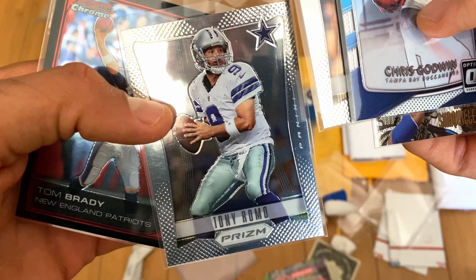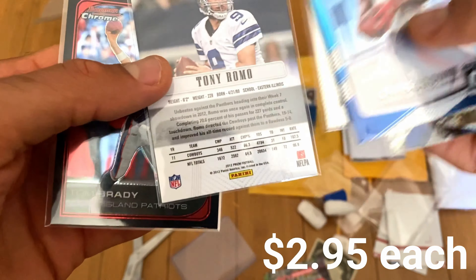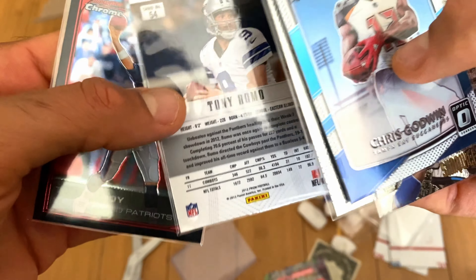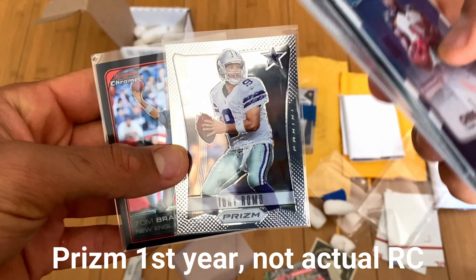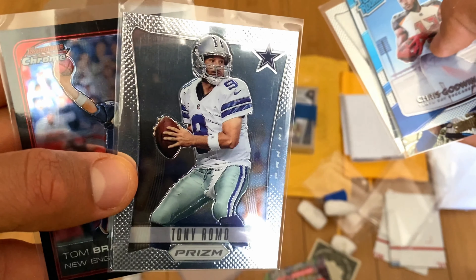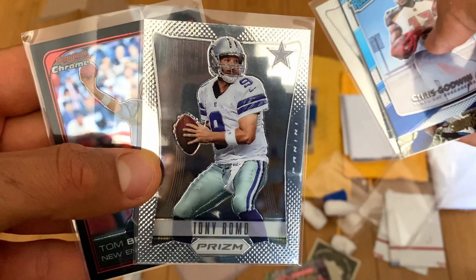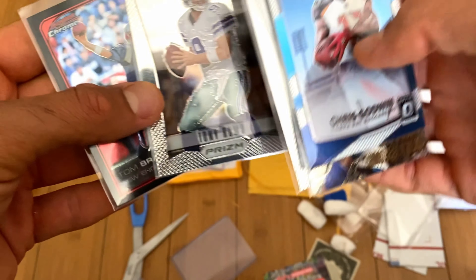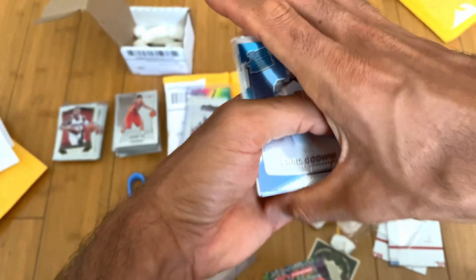Tony Romo — kind of random, but Tony Romo is a likable dude and I think of him as someone who could be a commentator for a long time. To spend just a few dollars on a Prizm rookie makes sense, because his actual rookie cards are still pretty expensive. The Cowboys uniform, the silver of the helmet — the color scheme goes really well with the Prizm look they've got going. And of course another Tom Brady early Bowman Chrome card.